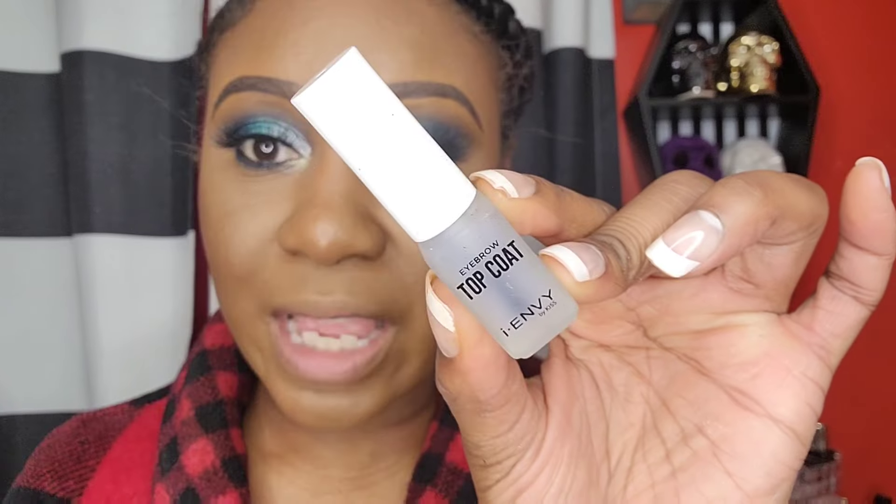I wanted to try out this Eye Envy by Kiss eyebrow top coat. I thought this was really interesting because it comes in a nail polish kind of vibe. It says it's a top coat, so I guess it seals your brows. Seems like you don't need a lot — I'm just going to put it on my brows. I wish I would have tried this the weekend I did my makeup.